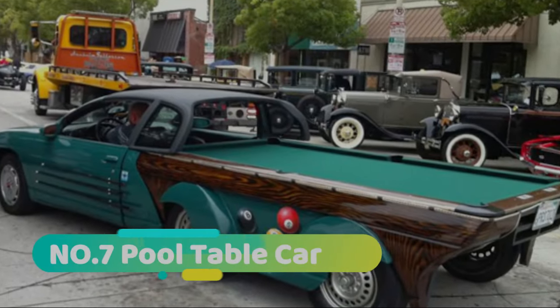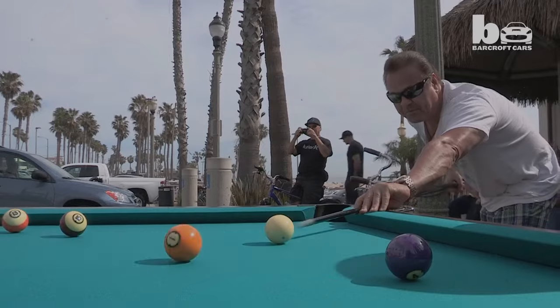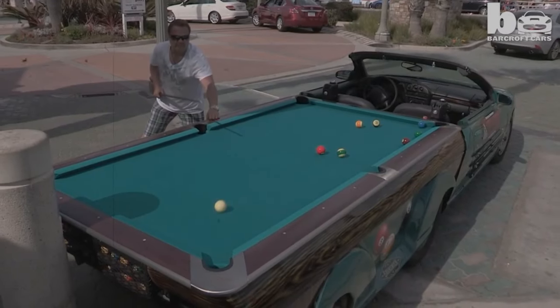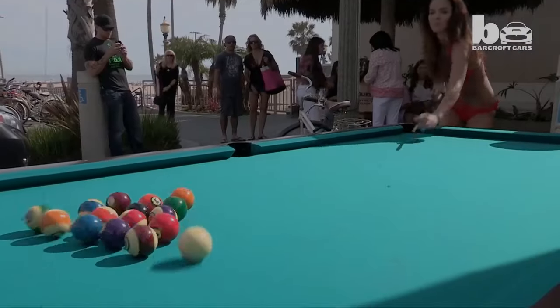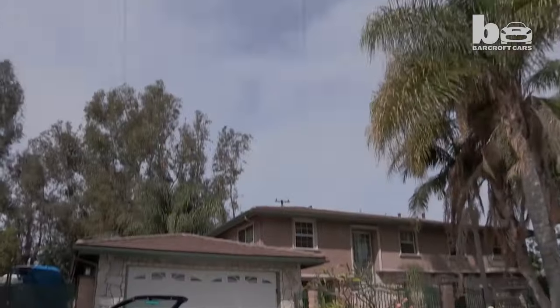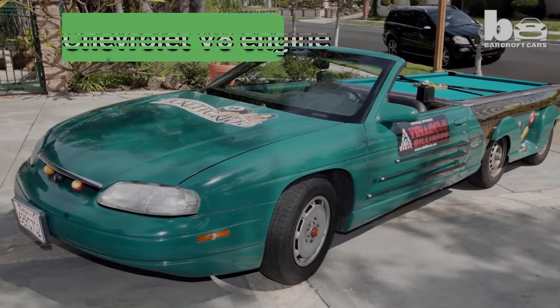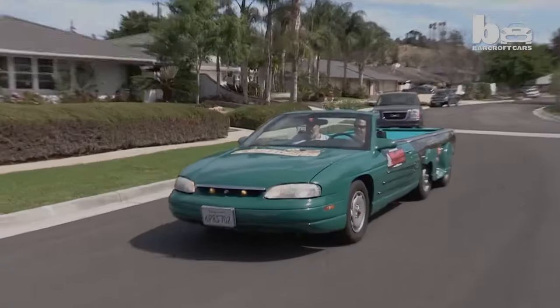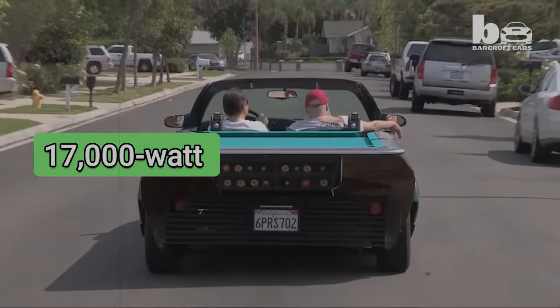Number 7: Pool Table Car. The Pool Table Car is a custom-made car that looks like a pool table on wheels. It was built by Car Pool Tables, a company that makes car-shaped pool tables from real car parts. The car is based on a 1965 Ford Mustang and has a Chevrolet V8 engine. It can reach speeds of up to 100 mph and has a 17,000W sound system.